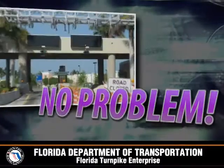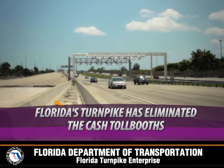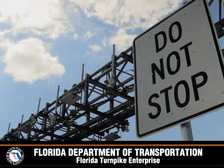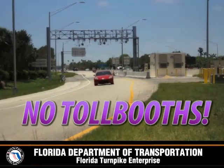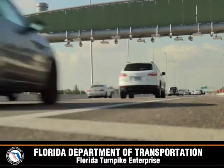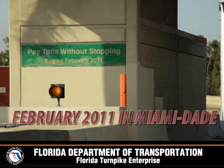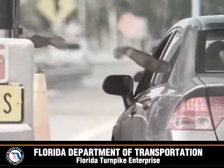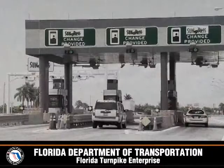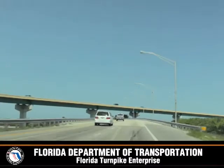No toll booths? No problem. Florida's Turnpike has eliminated the cash toll booths. There are no toll booths on the southern 47 miles of the Turnpike, and everyone pays tolls without having to stop. In February of 2011, the Turnpike in Miami-Dade was converted from traditional cash and SunPass toll collection to a non-stop, all-electronic, open road toll collection system.